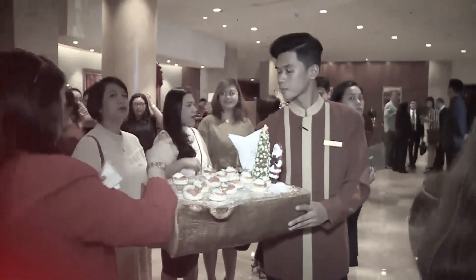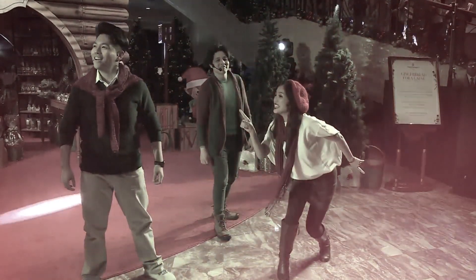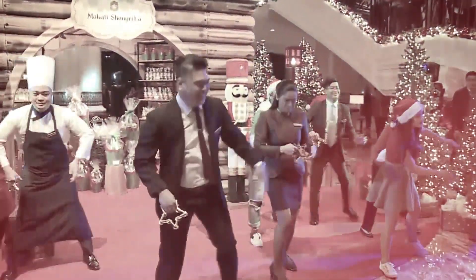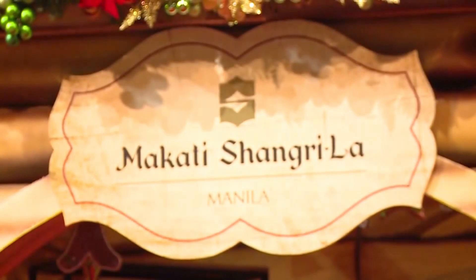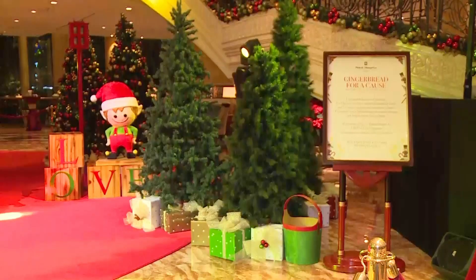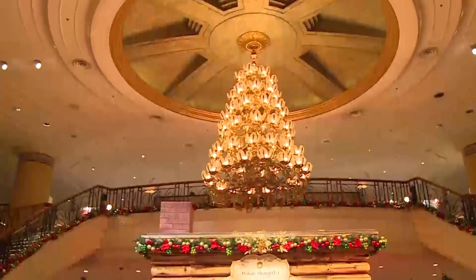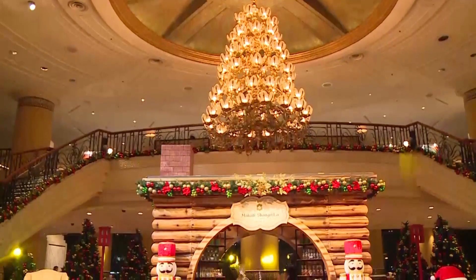Relive a timeless Christmas and experience Santa's Workshop come to life at Makati Shangri-La Hotel this holiday season. Tonight we're celebrating the official start of Christmas at Makati Shangri-La — our annual event of tree lighting and decoration lighting in the hotel.